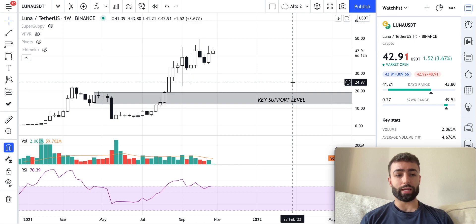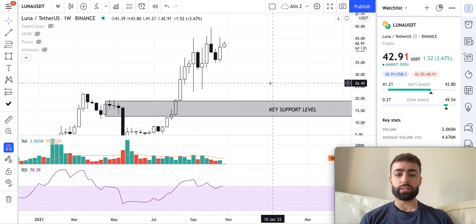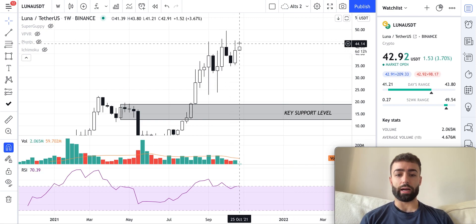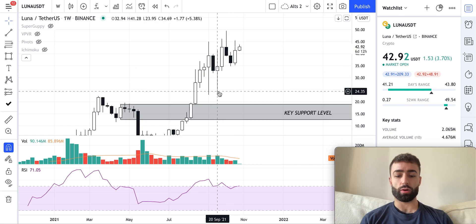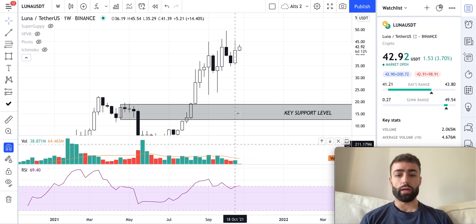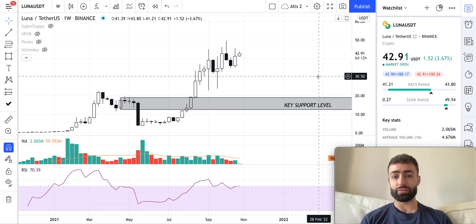In this video we're going to be breaking down Luna. Starting on the weekly time frame, this last week we had a bullish weekly candlestick coming off of a higher low in comparison to our previous low from September 20th, in conjunction with a hidden bullish divergence on the RSI and declining bear volume coming into bull. All signals on the weekly time frame are pointing to higher prices for Luna.